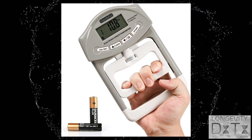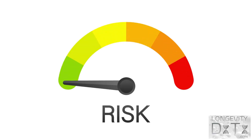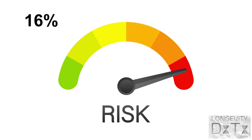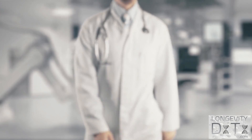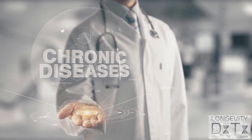The most accurate way to test your grip strength is to use a device called a dynamometer. One study showed that an 11-pound loss in grip strength on a dynamometer increased the risk of all-cause mortality by 16%. This means that the weaker your grip strength, the higher your chance of contracting a chronic disease or dying early.